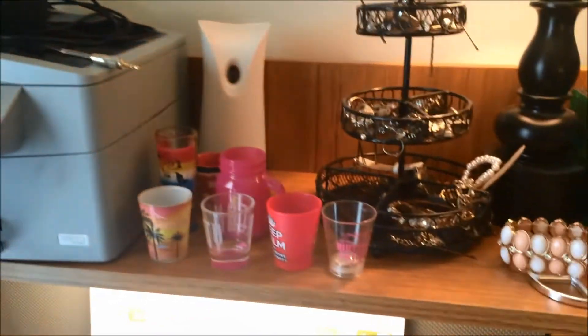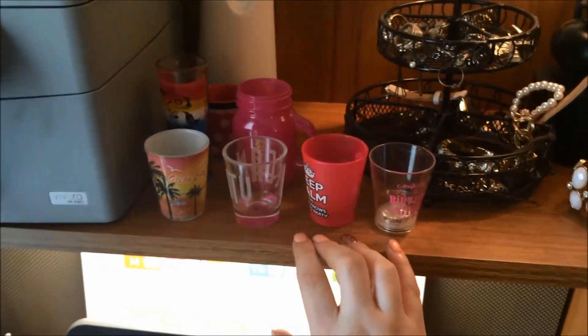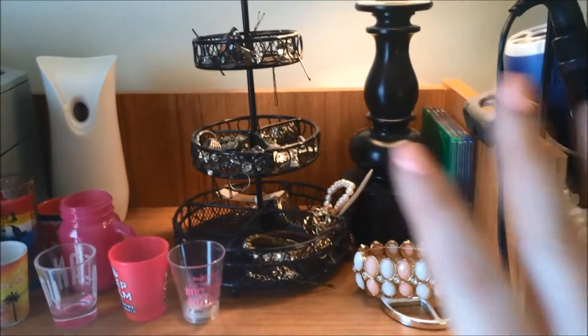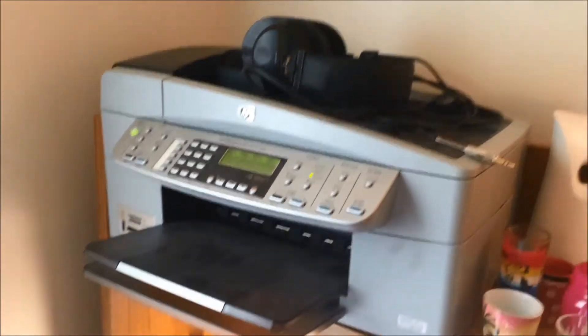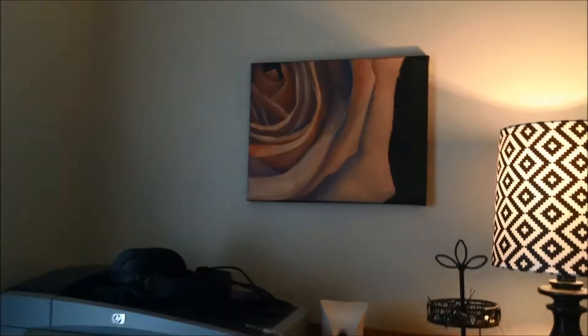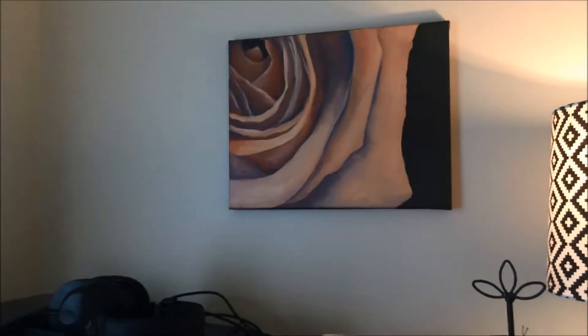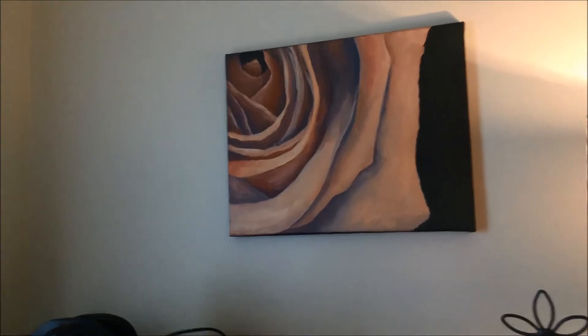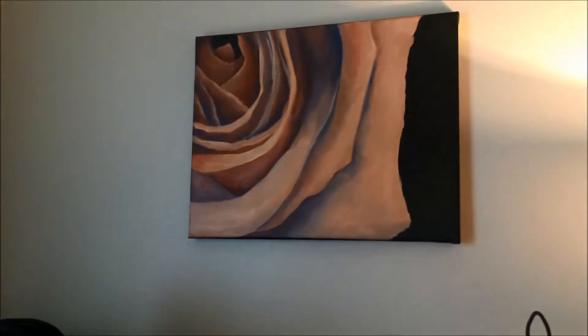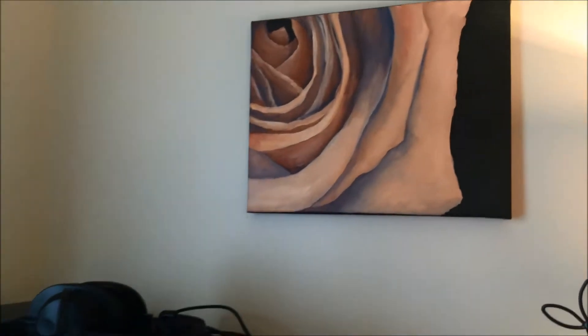On the top there's a little ledge — I collect shot glasses, so I have all my shot glasses there. I have this super cute lamp, and I have all my jewelry sitting here. Obviously you can bring a printer to school, so there's my printer. And then I have this super cute painting that a friend from high school did for me — her name was Brie Young and I've gotten so many compliments on it. So if you're watching this Brie, I still have it and it is beautiful.